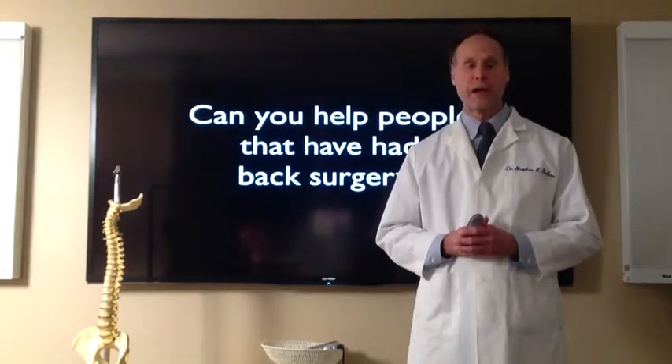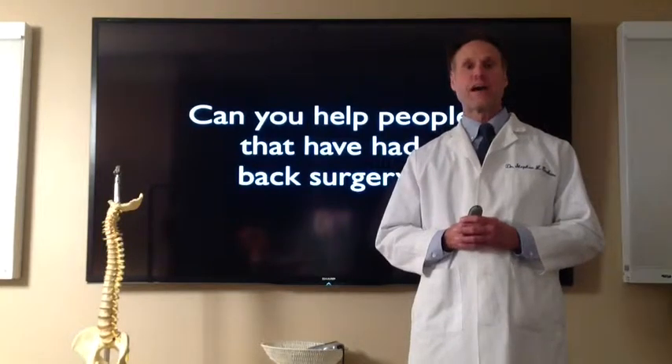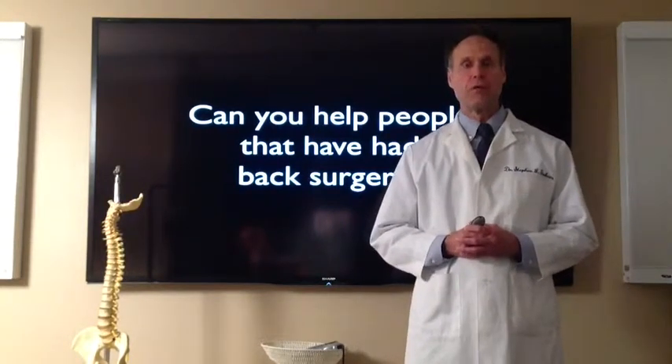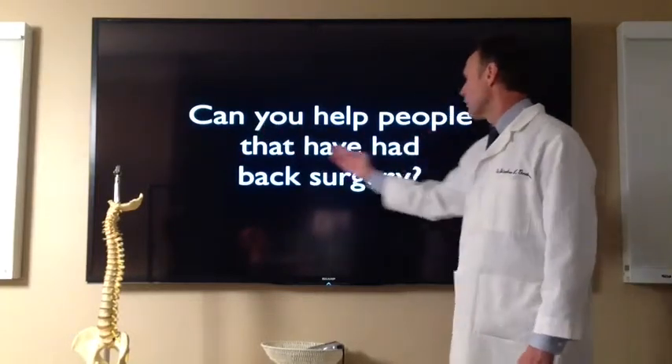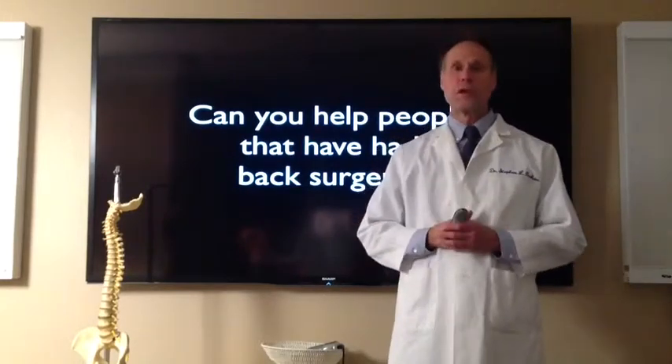Hello, I'm Dr. Graham, the back pain professor. Today we're going to talk about treating patients that have had back surgery. I get a lot of calls from people and what they say is, Dr. Graham, can you help people that have had back surgery? And the answer is, yes we can.